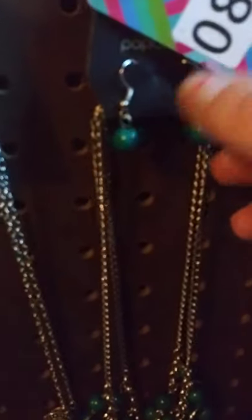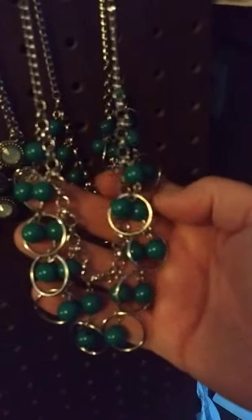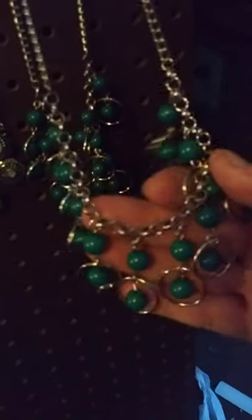My next one is a silver fish hook with the green beaded balls. It comes down into the silver and into this really pretty green beads — as you can see, they're all in these little circles. It kind of drops down just like so. I have two of these available. This one here is going to be number 89.